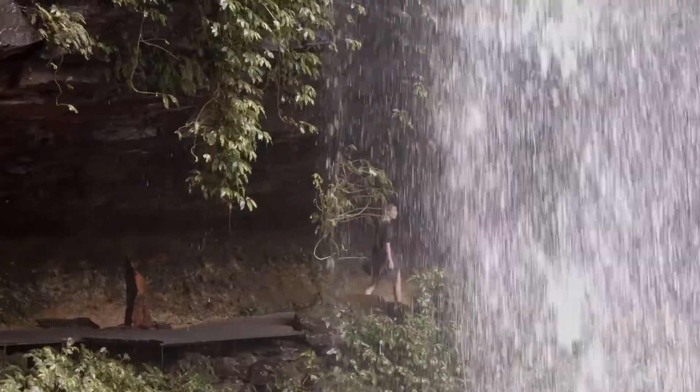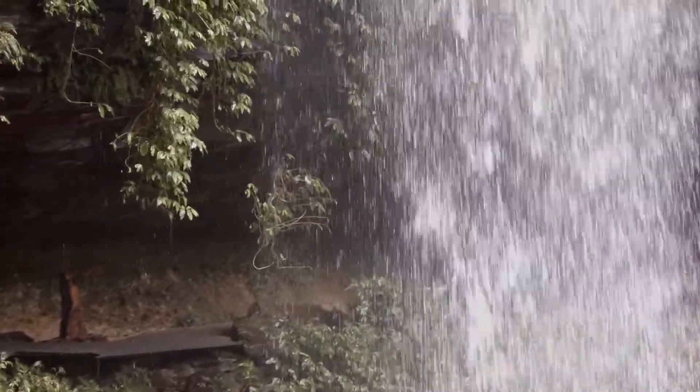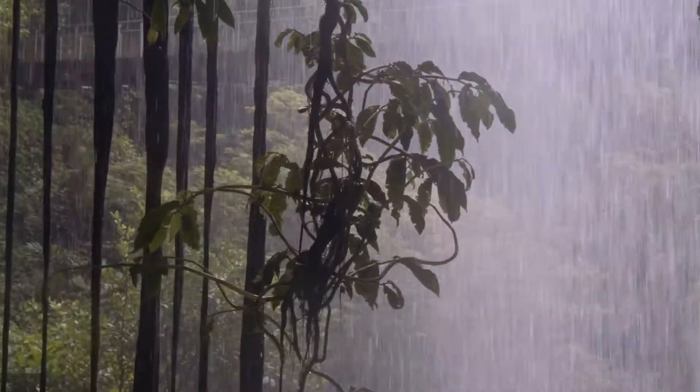Crystal Shower Falls is especially cool because you can wander into this cavern underneath and look out through a veil of falling water.